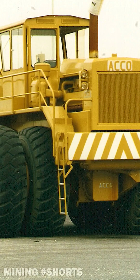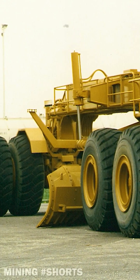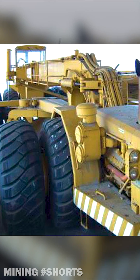The super grader was equipped with a 700-horsepower engine at the front and a 1,000-horsepower rear-end power plant. The machine had an operating weight of 400,000 pounds, or 182 metric tons, making it the largest motor grader ever built.